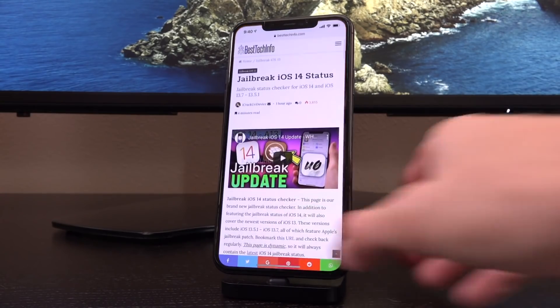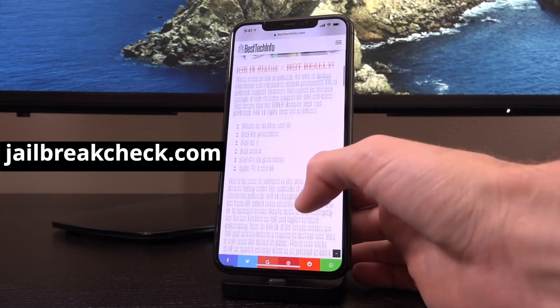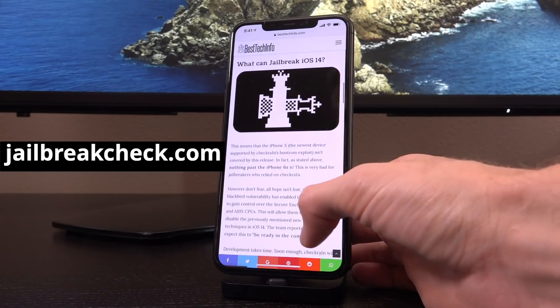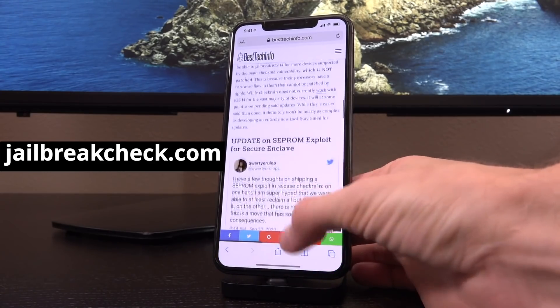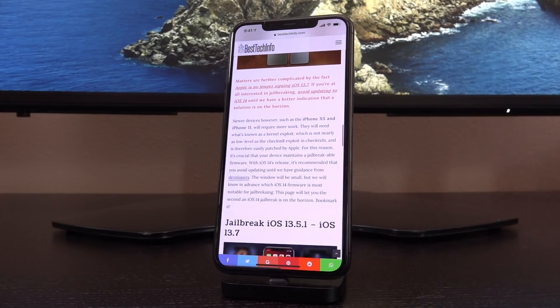So let me just save you guys some time. If you are a new device owner, definitely check out jailbreakcheck.com — it is essentially our jailbreak status update page on Best Tech Info. It's dynamic, which means it's constantly updated with the latest information pertaining to jailbreaking. You'll notice when we go on to talk about newer devices on iOS 14, we state that newer devices such as the iPhone XS and iPhone 11 will require a kernel exploit, which is what we've had for every newer jailbreak release that is not checkra1n — so of course I'm talking about unc0ver right now.